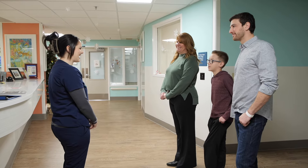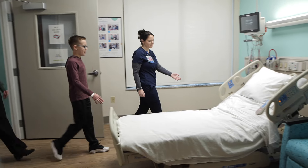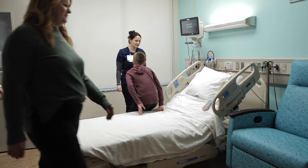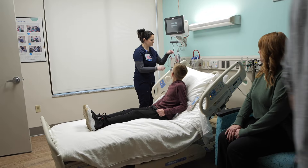The nurse will walk you and your parents or guardian to your room. Once you're settled in the room you'll start to meet other members of your team like the doctor, other nurses, and sometimes a child life specialist.